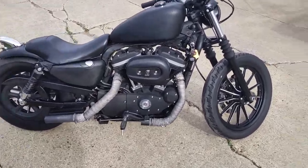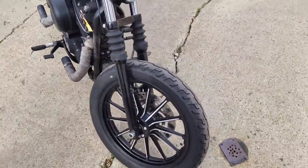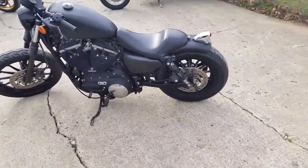All you HD people got to check this one out. We got a super cool 2010 Harley Davidson 883 Sportster. It's a one-of-a-kind bike. This thing's only got 7,447 miles.